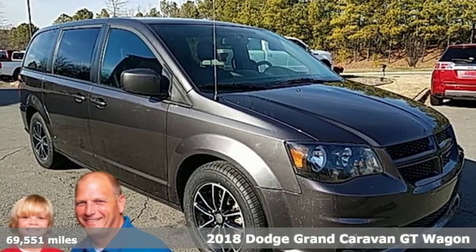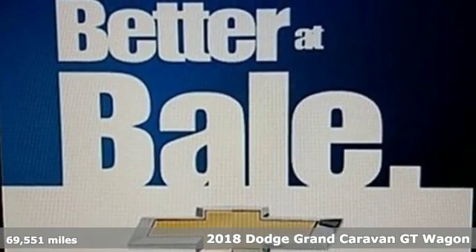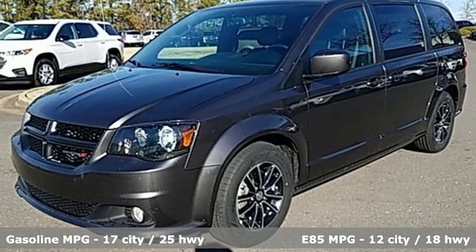Here's a 2018 Dodge Grand Caravan. Versatile, smart, and full of surprises, this Grand Caravan is the perfect get-it-done machine for any family.